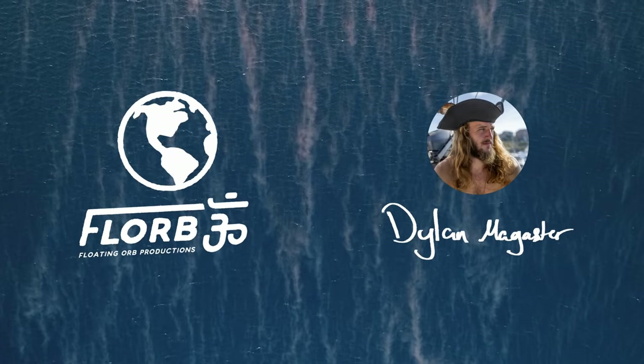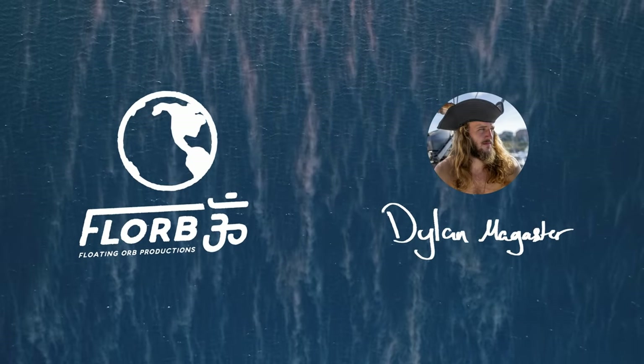This video is sponsored by Dylan McGaster. Check out our new channel by clicking the link and be sure to subscribe.